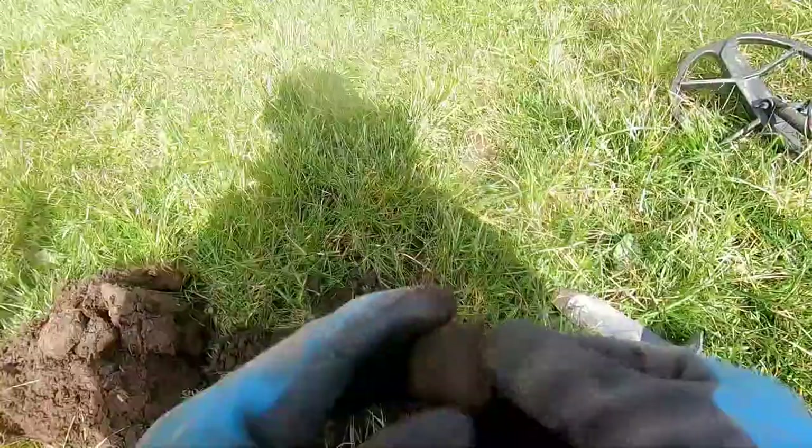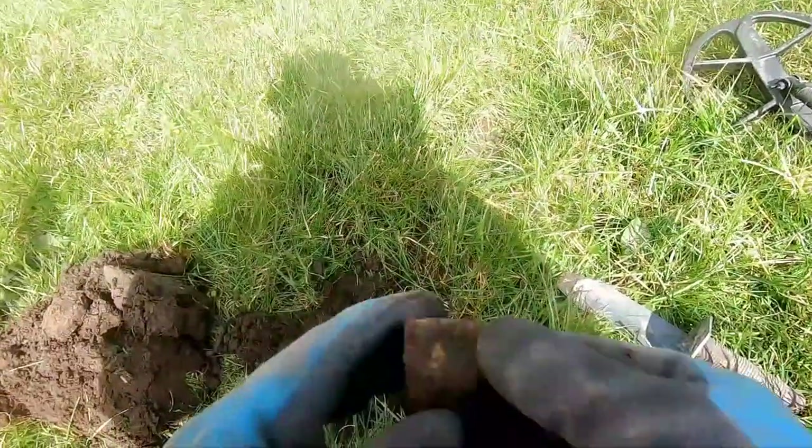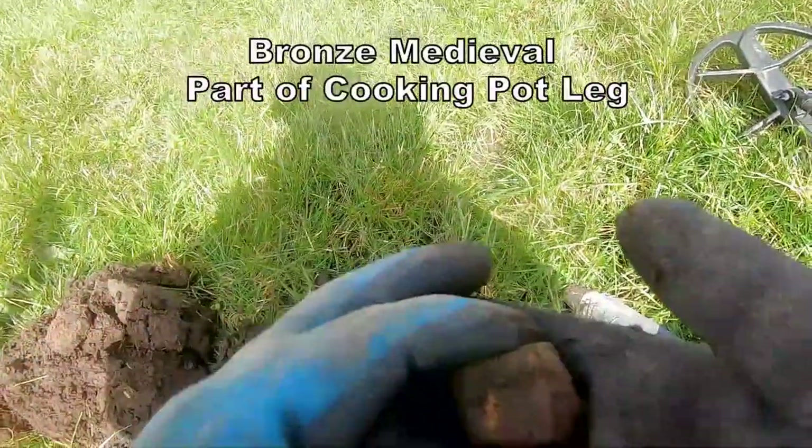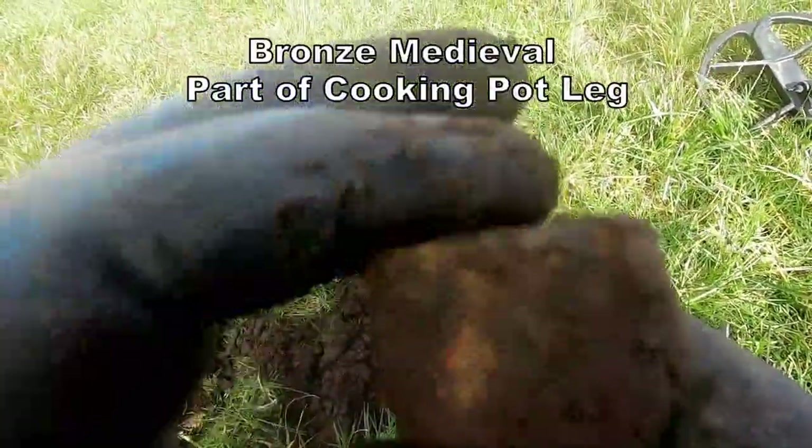Yes, I know what that is — that's part of a leg. Bronze cooking pot foot, bottom end, bronze. That's what that is.